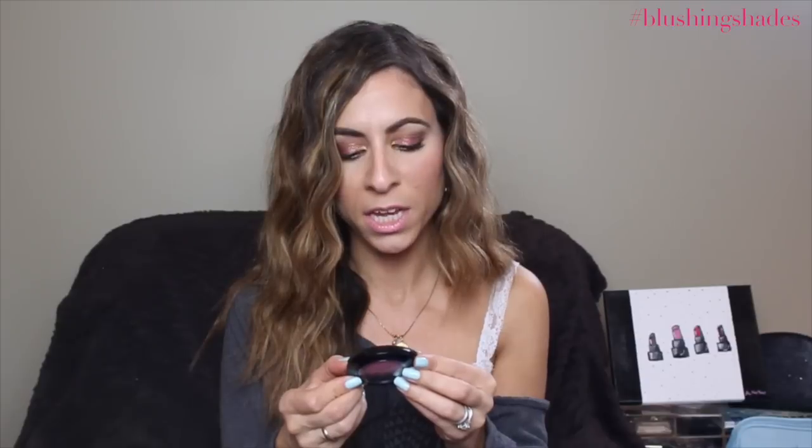For blush, I have two that I've been wearing non-stop all week, rotating depending on the look. The first is by Victoria's Secret. Here in Canada they don't have the makeup in stores anymore — they got rid of all the makeup — so I'm glad I picked this up. This is their Baked Duo in Starlit. It's a nice plummy pink peachy color.